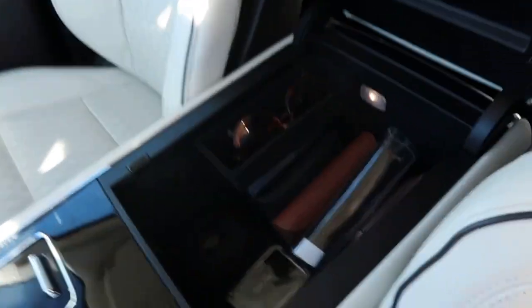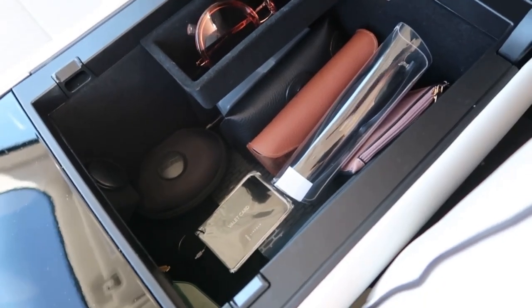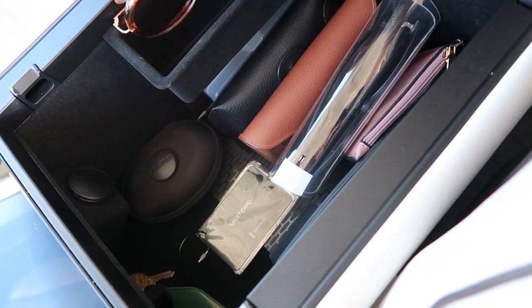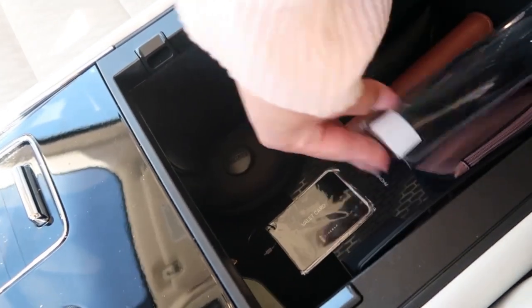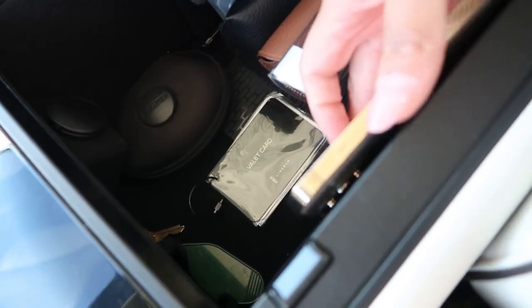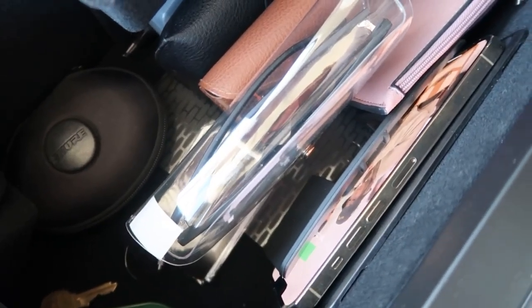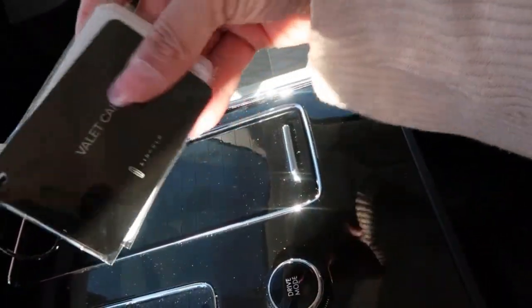We have this big center compartment that opens with a button. It has a good amount of storage — right now we just have sunglasses in there. There's a little cubby for easy-access sunglasses, a spot for earphones, and right here there's a wireless charger. I haven't gotten my case yet so I'm risking it, but you just set it down and it shows it's charging.